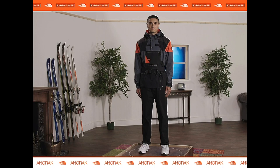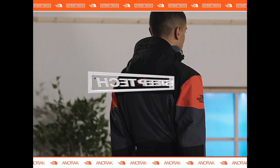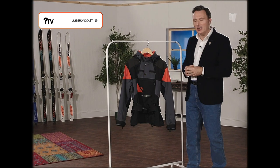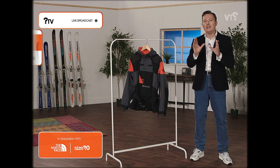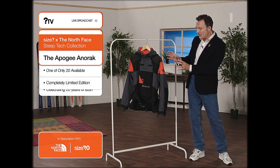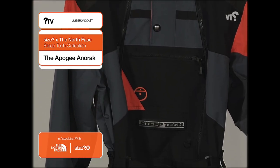It's an absolute pleasure to be with you here again today and we have a real treat in store for you like no other. Today, we're talking about something incredibly special — this stunning SteepTek Apogee Anorak from our very good friends over at the North Face. Let's now take a much closer look at this absolutely incredible SteepTek Apogee Anorak. It is one of only 20 made in the world, completely limited edition, and to celebrate 20 years of Size and exploration, we have this absolutely fantastic cross-branding of the North Face and Size. What a piece of kit.